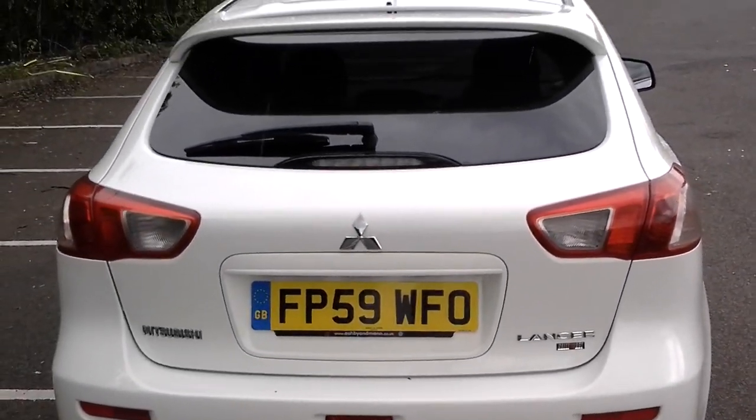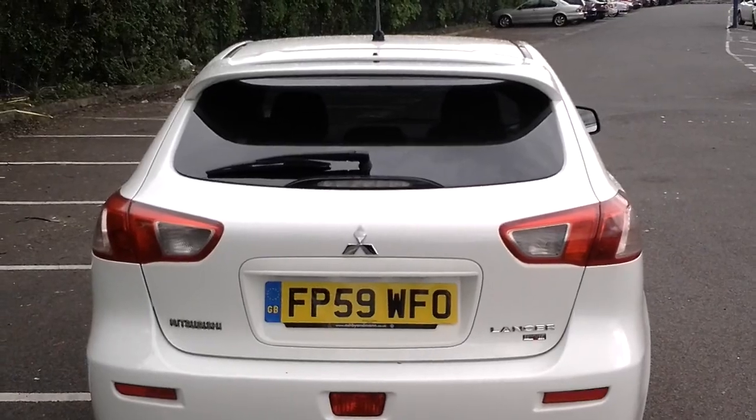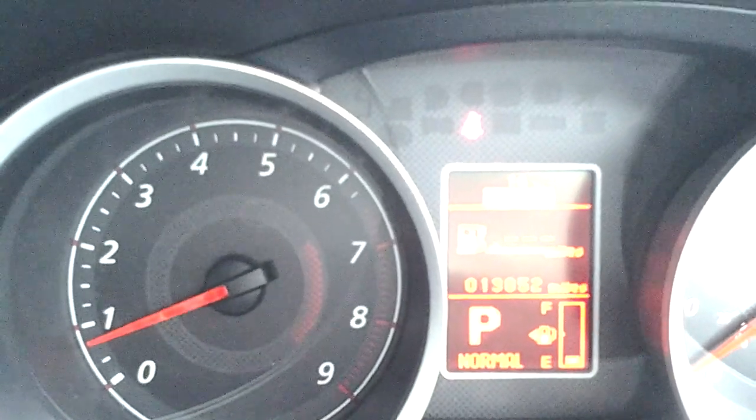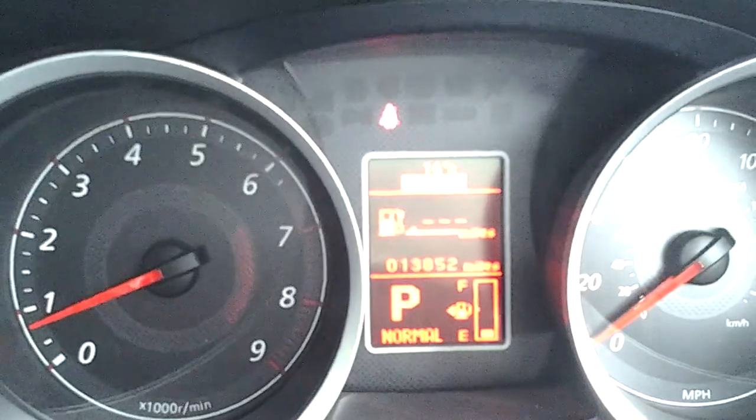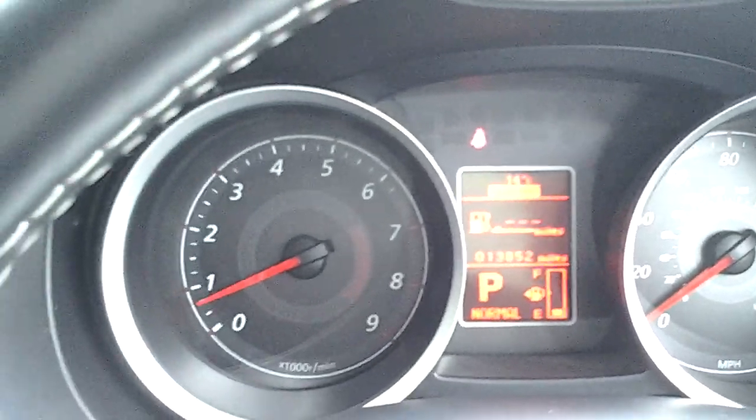As with all the Lancer Rally Art, this car does have rear privacy glass. Having only covered just under 14,000 miles from new, it was a dealer demonstrator and one private keeper after that.